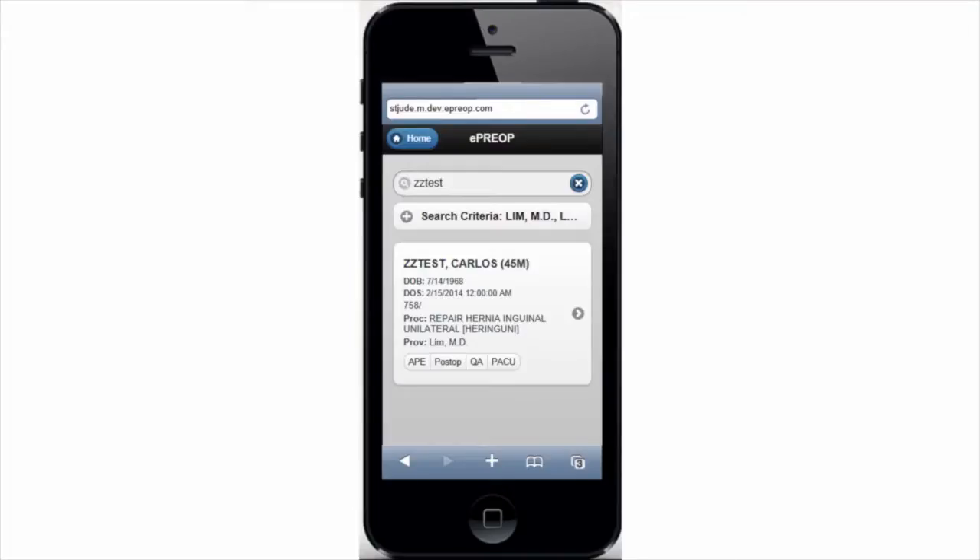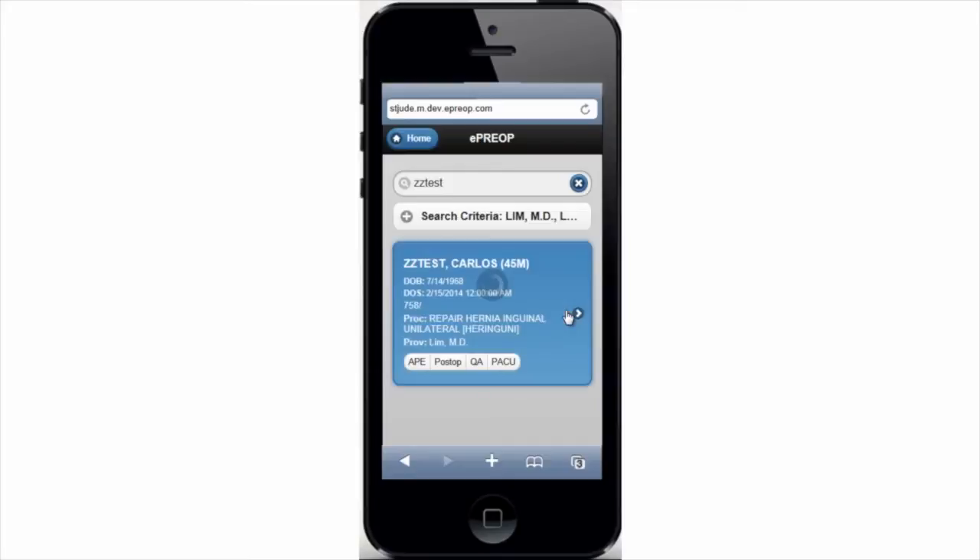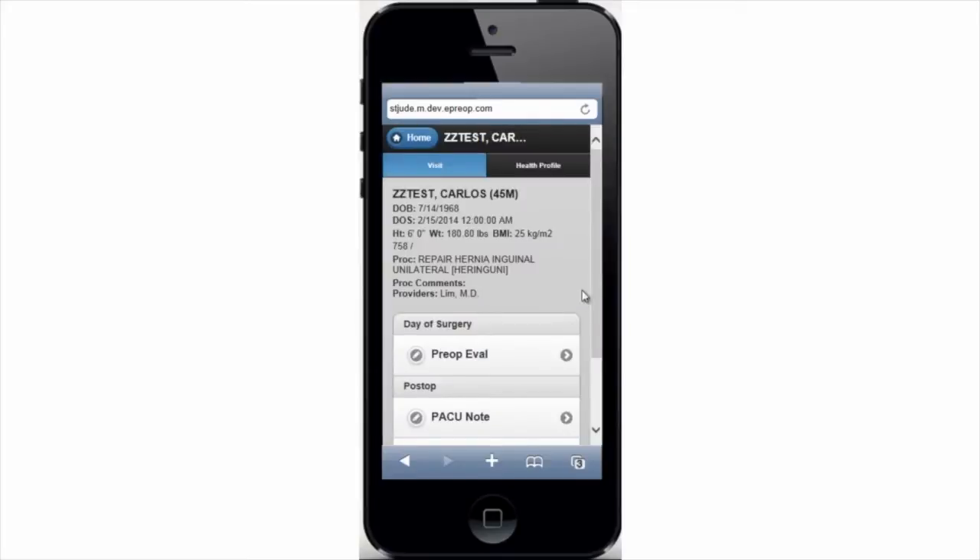The anesthesiologists are happy because they can use their mobile devices, and any patient information that came from Allscripts gets edited in Meditech and can be used at the patient bedside for their preop evals.